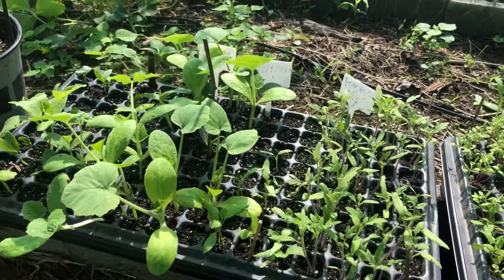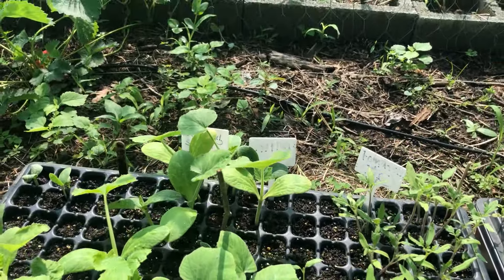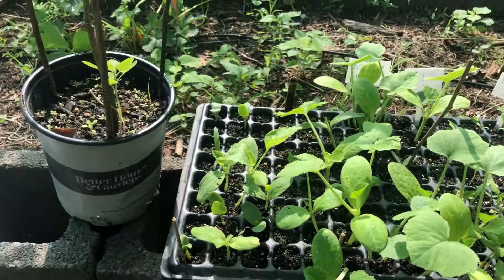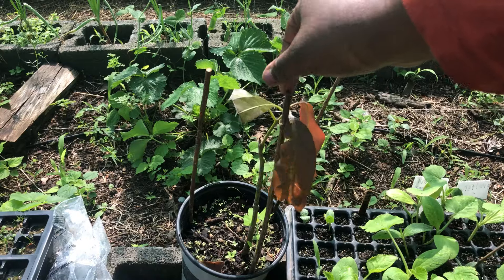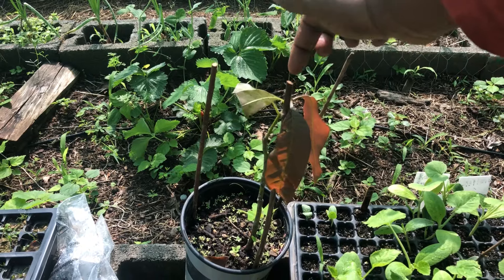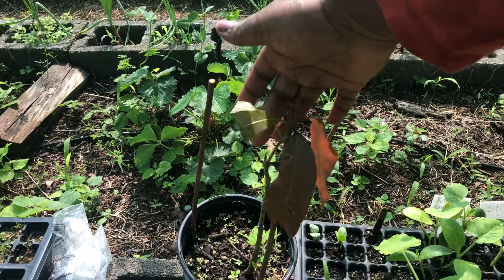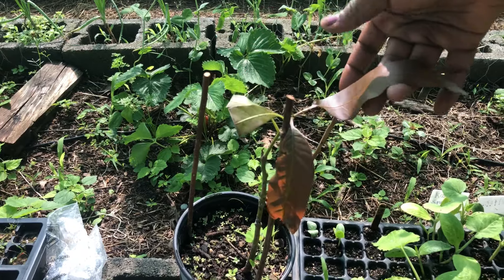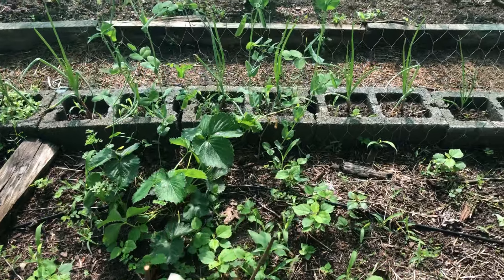Lots of tomatoes — these are Roma tomatoes. We really prefer Roma. Eggplant and squash. This is my husband's mango tree that he took from cuttings from his parents' house in Florida. So far it's doing all right — it actually has some leaves that have emerged because it was like a bare stick before. Now it's doing pretty good.